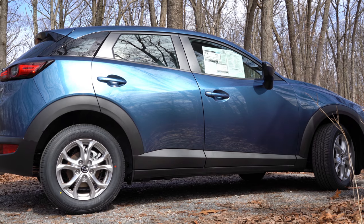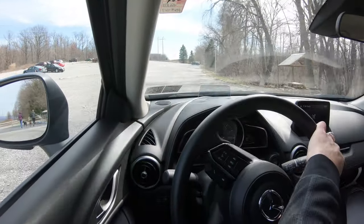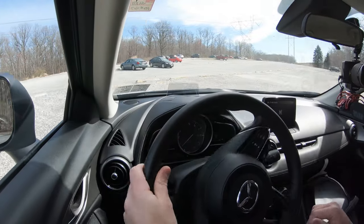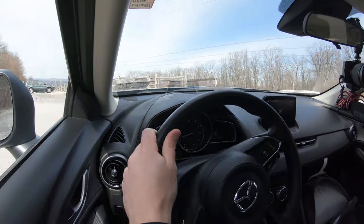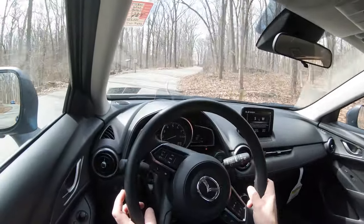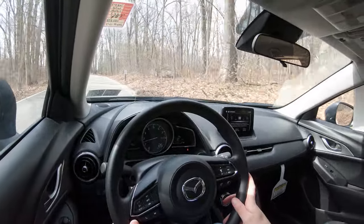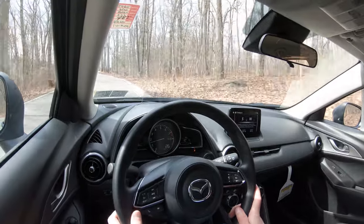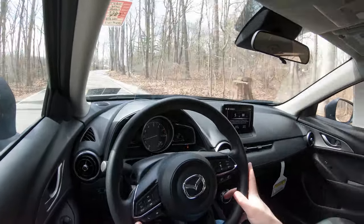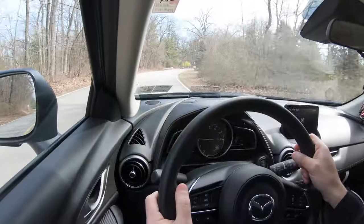On suspension and handling, up front you get a MacPherson strut setup with a stabilizer bar, and in the back a torsion beam rear suspension. Ride quality has been pretty good — going over some rocky terrain right now and it's handling it really well, better than a lot of other vehicles I've tested. Steering feel is something Mazda is known for; it has a slightly weightier feel compared to other manufacturers — not too heavy, but quite nice for this segment.